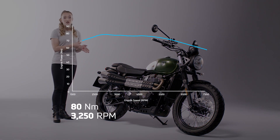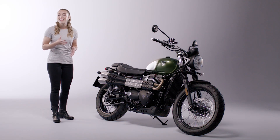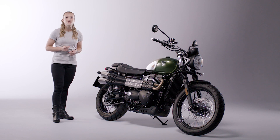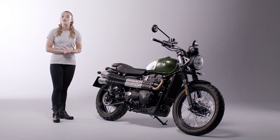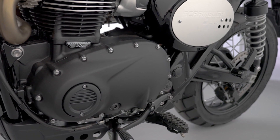Now exceeding Euro 5 regulations, this liquid-cooled power plant has all of the power, character and responsiveness of the Bonneville twin-cylinder engine, but with low emissions for great fuel efficiency. The engine also features ride-by-wire throttle control, which ensures a responsive feel throughout.